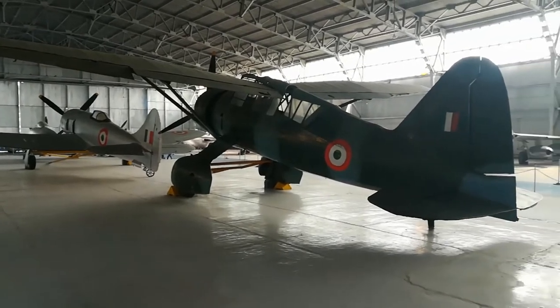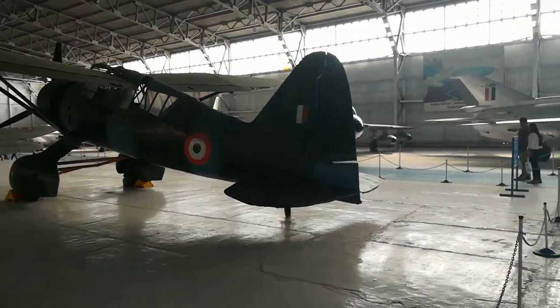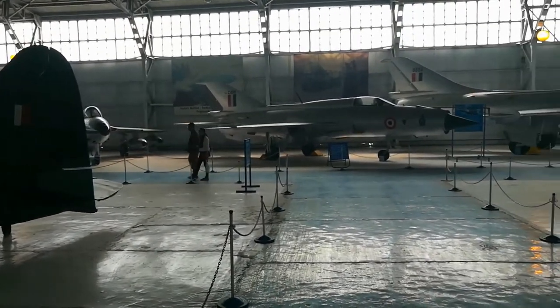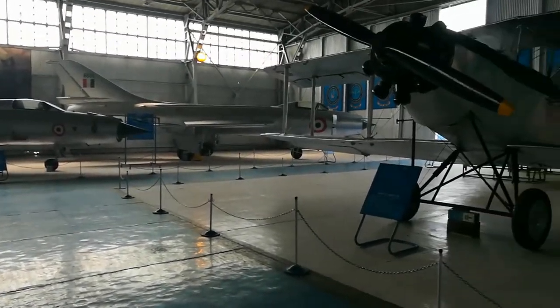This place is divided into three sections. One is an indoor museum, and there is an indoor hangar for the planes. And thirdly, there is an outdoor area where the larger planes are kept.